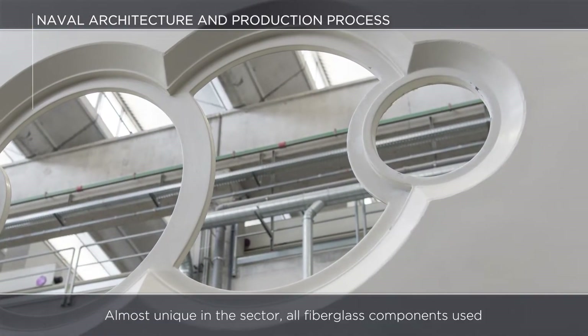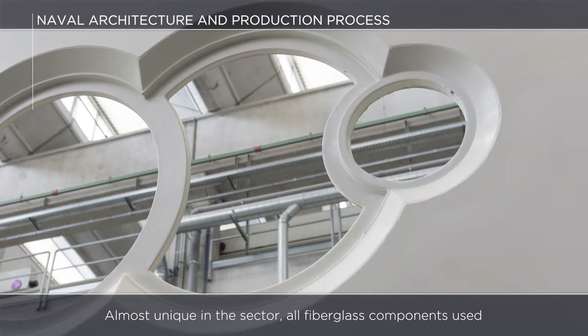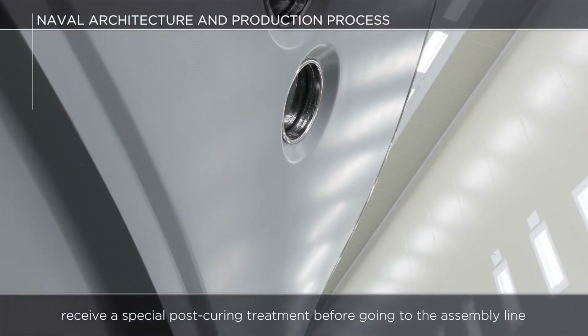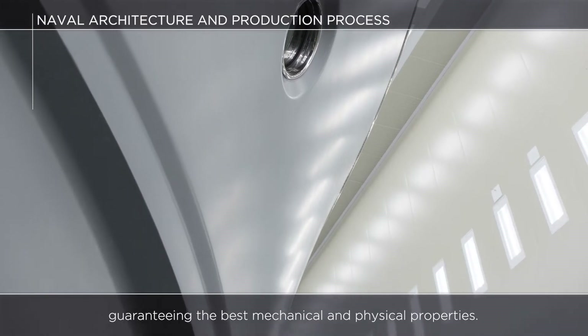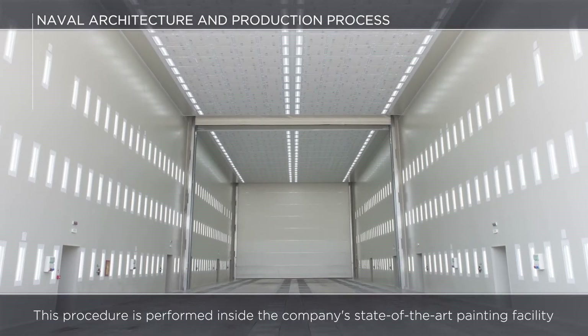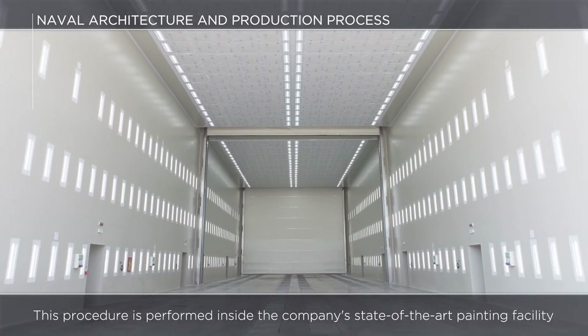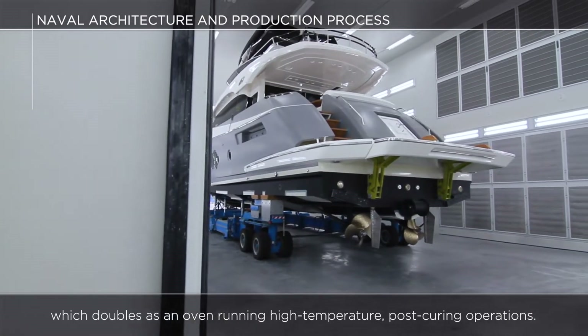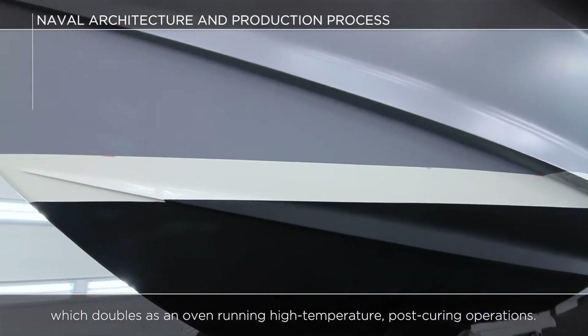Almost unique in the sector, all fiberglass components used receive a special post-curing treatment before going to the assembly line, guaranteeing the best mechanical and physical properties. This procedure is performed inside the company's state-of-the-art painting facility, which doubles as an oven run in high-temperature post-curing operations.